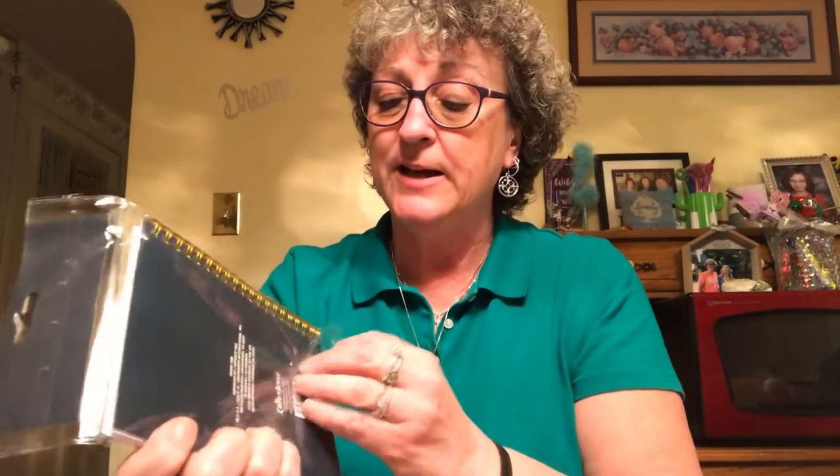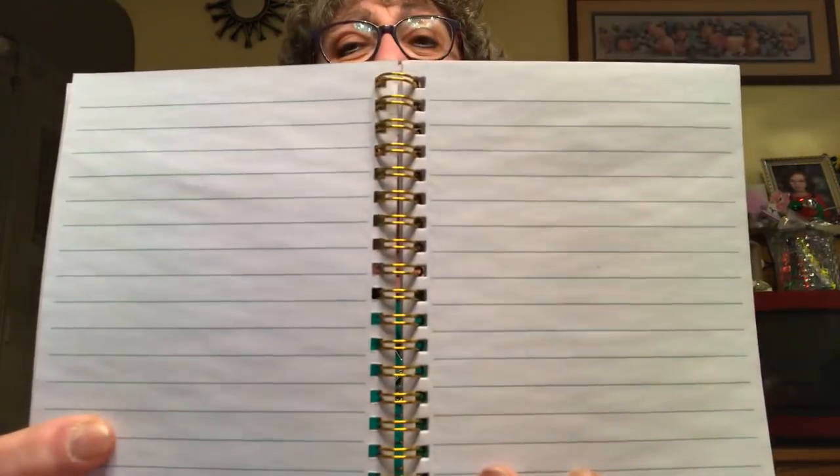I picked up this notebook that says 'Grow Where You're Planted' with a cactus on it and gold spiral binding. This is by Crown Jewels. They never tell you how many pages you get, but it's a lined notebook, which I love because you can fold it in half. The lines are green, which is interesting. I got that for me because I like those.